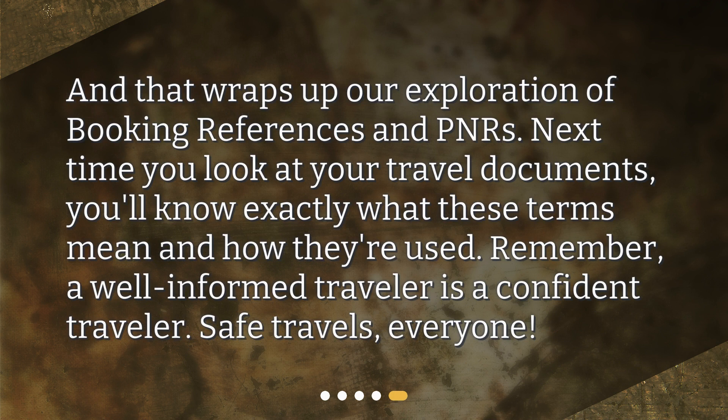And that wraps up our exploration of booking references and PNRs. Next time you look at your travel documents, you'll know exactly what these terms mean and how they're used. Remember, a well-informed traveler is a confident traveler. Safe travels, everyone!